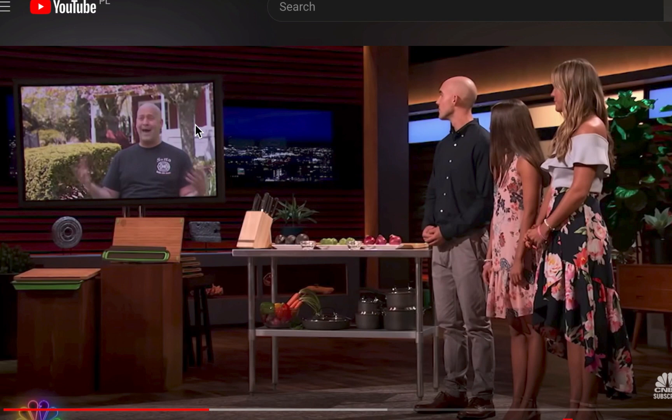I was watching Dragon's Den — a show where you pitch your product idea or startup to get investors if you know your numbers and can convince them. I saw this product in one of the episodes. I won't be playing the video to avoid copyright issues, but I love the concept. I watched the episode some months ago, then recently — about a month ago — I stumbled on a similar product with a similar concept.